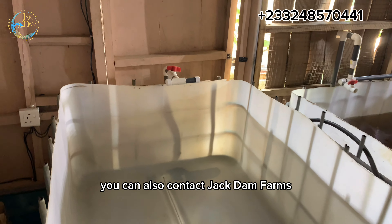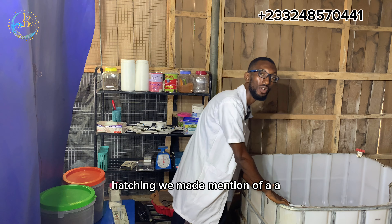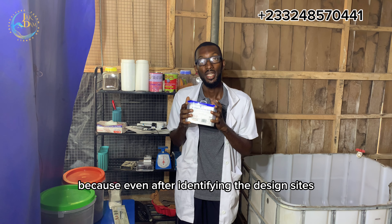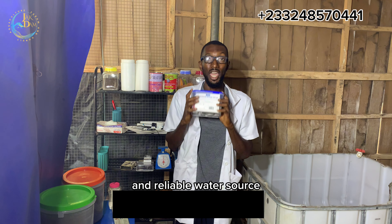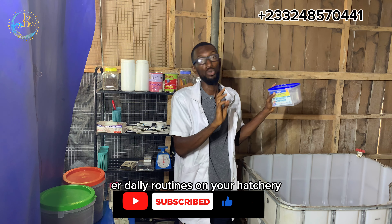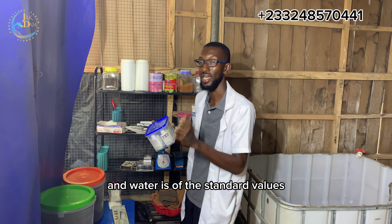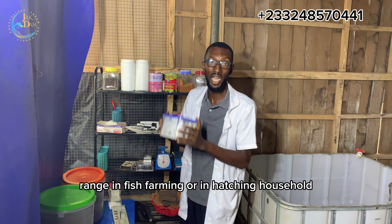If you need any setup like this, you can contact Jakdam Farms and we will surely set up a facility for you. Moving on to the basic necessities of a catfish hatchery — we made mention of the hatching vat and its features. You must also have your test kit readily available to test your water parameters. This is very important because after identifying the desired site location and structure design, you also have to be sure that there is quality and reliable water source at your chosen location. Fishes are all about water — quality water, quality feed, and the care you give to them.